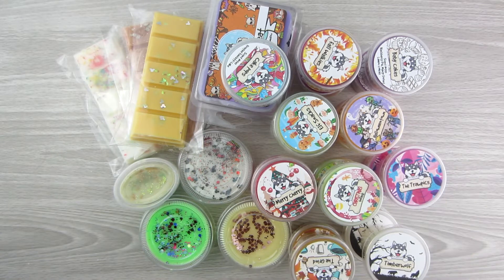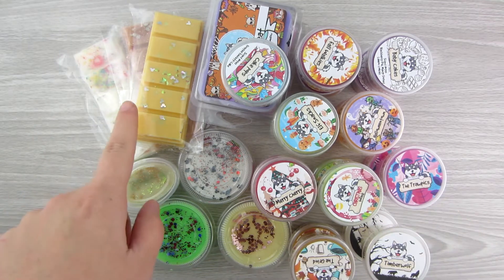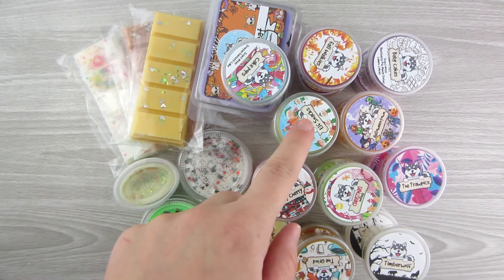Hi everyone, this is Danielle from A Novel Plan. Welcome to my channel. If you're new, if you're returning, welcome back. It's great to see you guys here. Today is going to be a wax melt haul featuring Witt & Wax and Wolf Wicks.